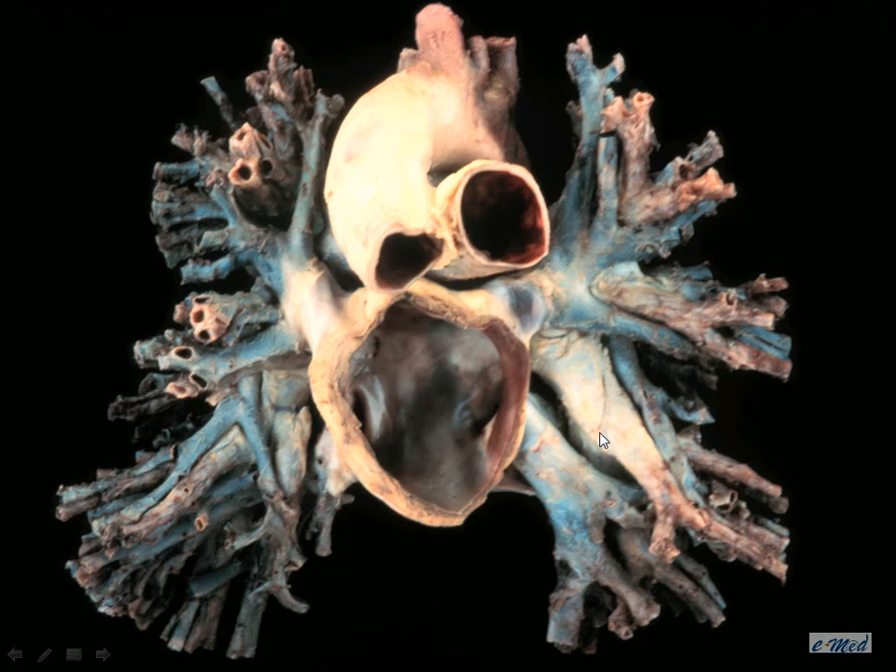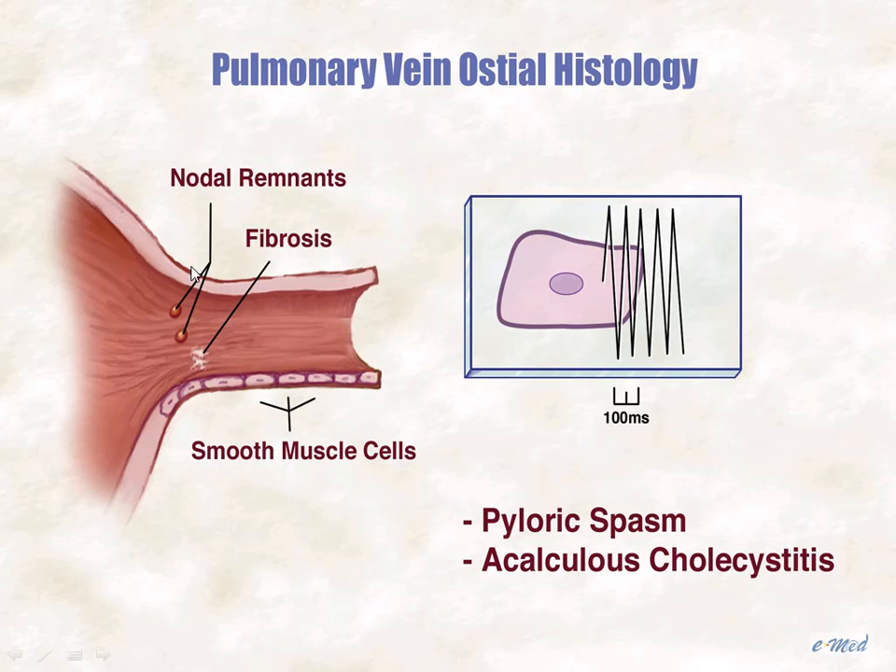Triggers for atrial fibrillation, we know now, are really not in the atrium themselves the vast majority of the time. They are related to some neighbor of the atrium, very often the pulmonary veins. It remains something of a mystery what exactly in the pulmonary veins gives rise to atrial fibrillation — perhaps fibrosis near the ostium, or possibly the venular smooth muscle itself, which gives rise to an arrhythmia that then propagates to the atrium.